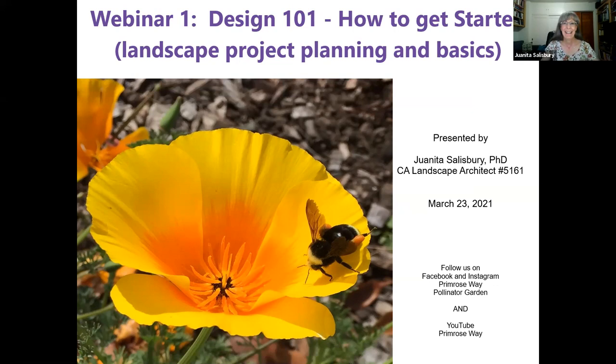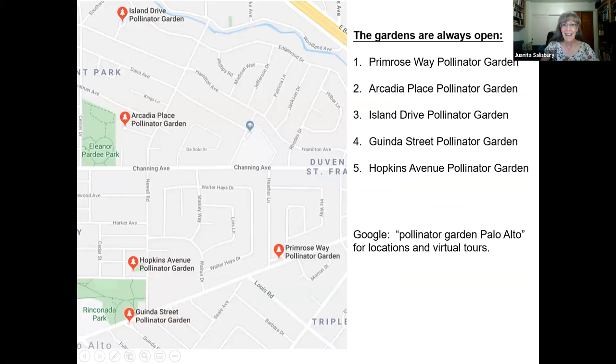Hi everybody, I'm Juanita Salisbury. I'm a landscape architect here in Palo Alto, and today I'm going to be talking about design basics. I have a degree in landscape architecture as well as a degree in biopsychology, and these two areas of education play a big role in what I do now. I also take care of some pollinator gardens here in Palo Alto. You can see what's happening with those on our social media — the Primrose Way Pollinator Garden on both Facebook, Instagram, and YouTube.